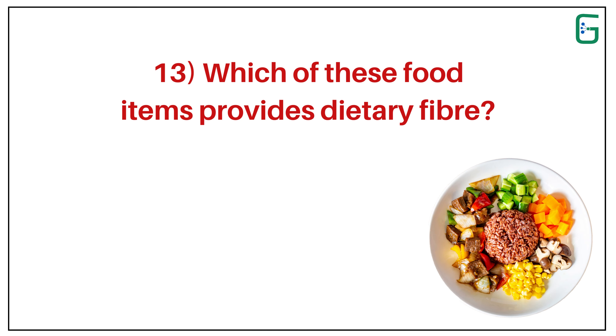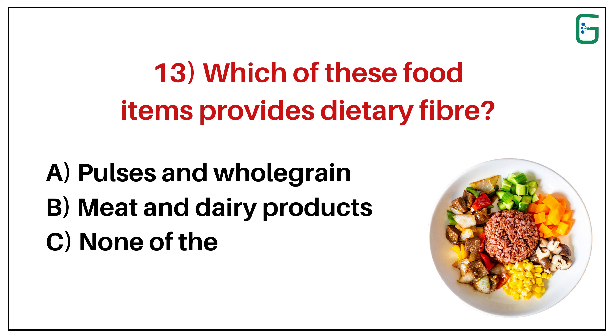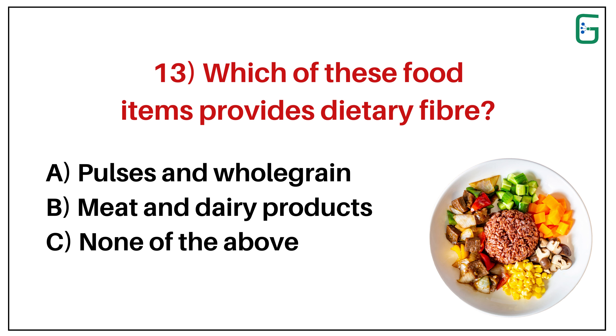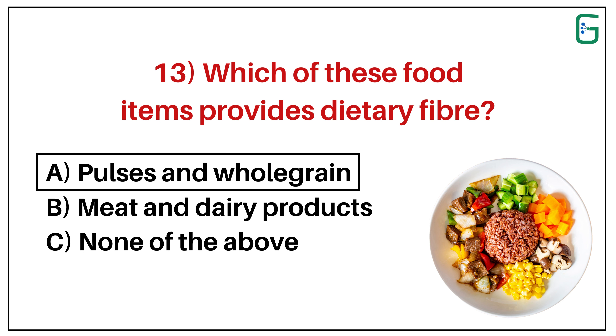Number 13. Which of these food items provides dietary fiber? A. Pulses and whole grain. B. Meat and dairy products. Or C. None of the above. And the correct answer is A. Pulses and whole grain.